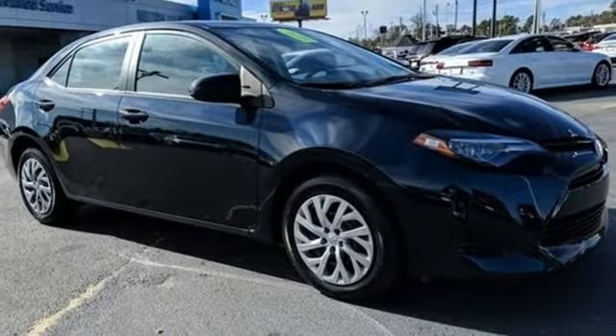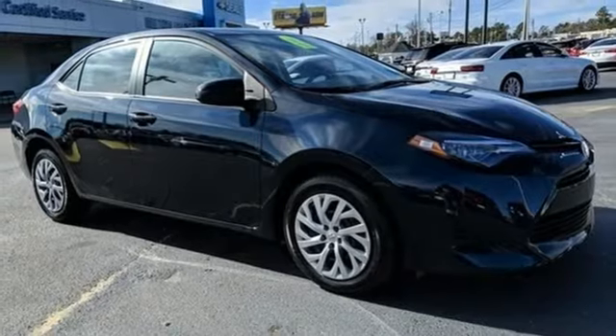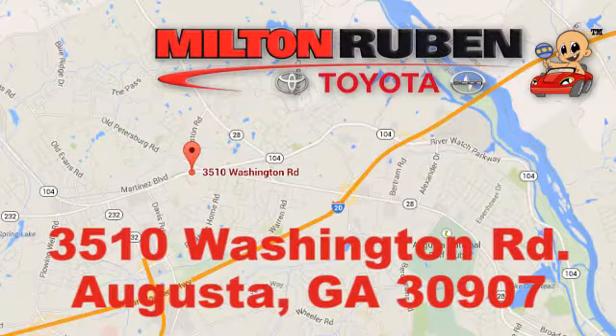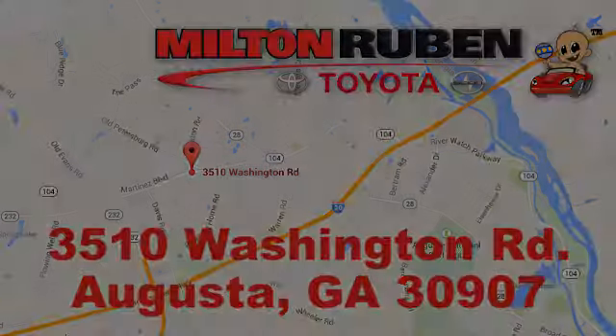If you've been waiting for the perfect time for a test drive, the time is now. Experience it today. Call, click, or stop into Milton Rubin Toyota. We're easy to find at 3510 Washington Road in Augusta, Georgia.